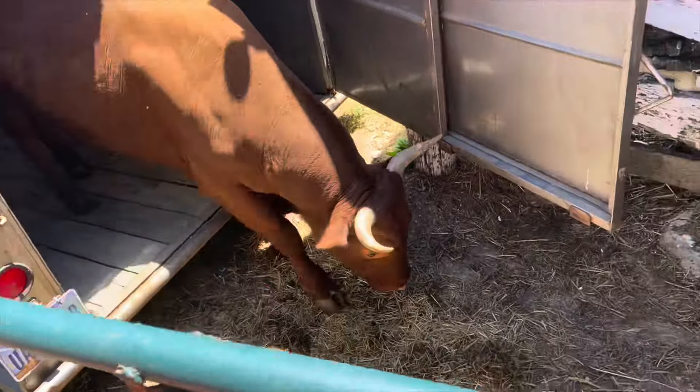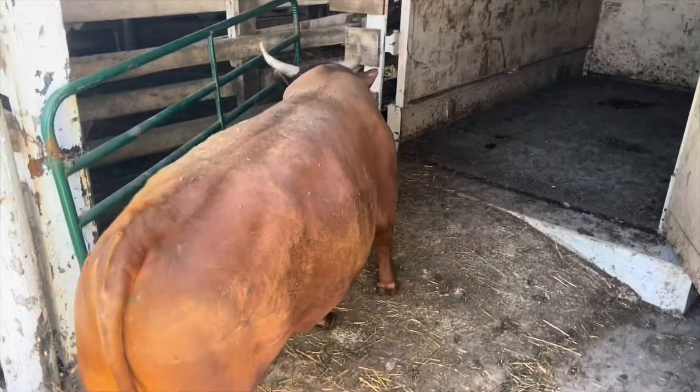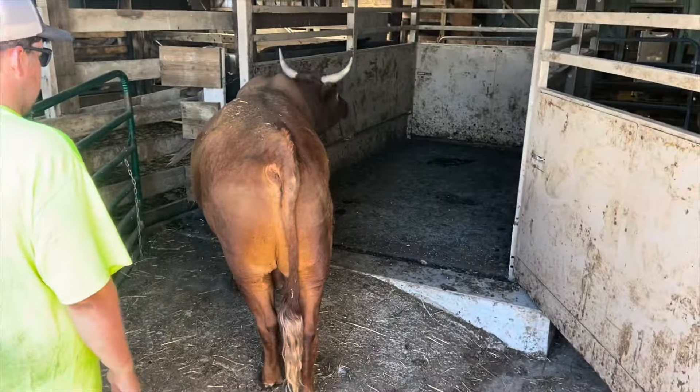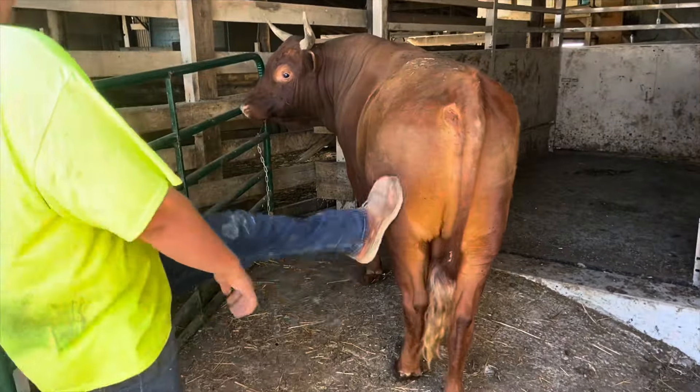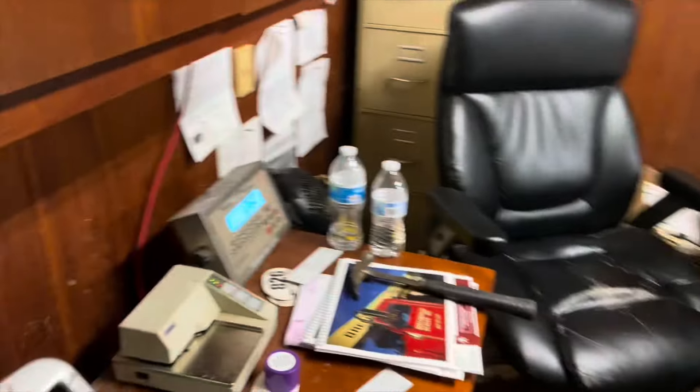Everything's riding pretty good here. Okay, pulling in to the processor. About 1:50, so 10 minutes early. There we go — is this a scale in here? Yes. Come on, buddy. Come on, Big. Up on the scale. Where's the weight at? 1,260. All right.